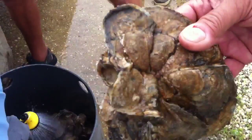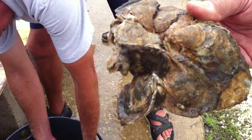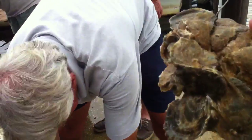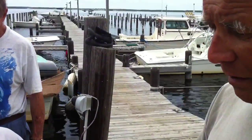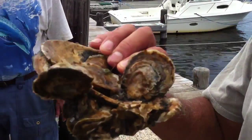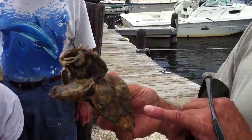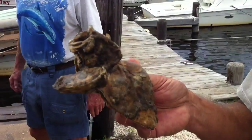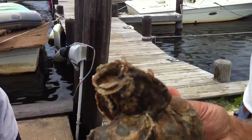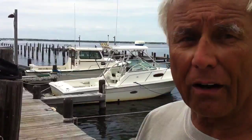Clams grow in the sand or mud — they're beneath the surface and they stick their siphons up to feed. Oysters, on the other hand, have to grow in the water column on a reef. Right here you have an example of what we call a flat-on-shell project. We loaded bags with old clamshells, bought microscopic-sized oyster larvae, and put them in a tank with these shells, and the oysters naturally set on them.